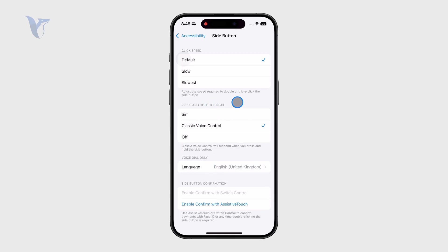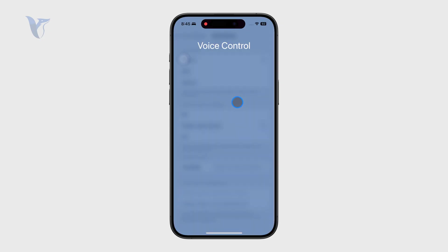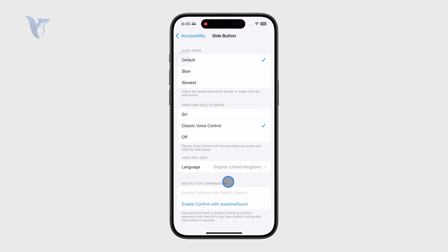The classic voice control is something we've had since the iPhone 4, where if you hold down on the side button you can control some things — you can literally just say 'open the weather app' or whatever.